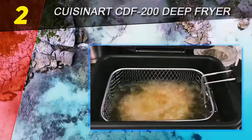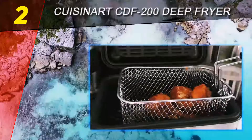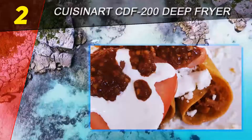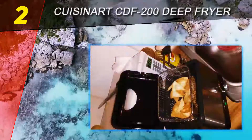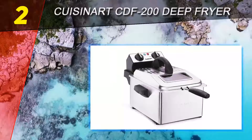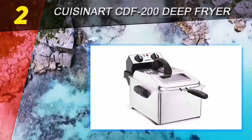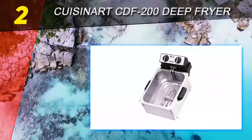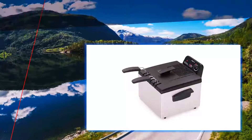The Cuisinart CDF-200 features a powerful 1800-watt immersion heating element which promotes quick preheating and oil recovery time, delivering the right amount of crispiness and juiciness. It is ideal for frying chicken, onion rings, potatoes, veggies, and doughnuts. With a 2.3-pound food capacity, it handles feast-like meal volumes in a timely manner.